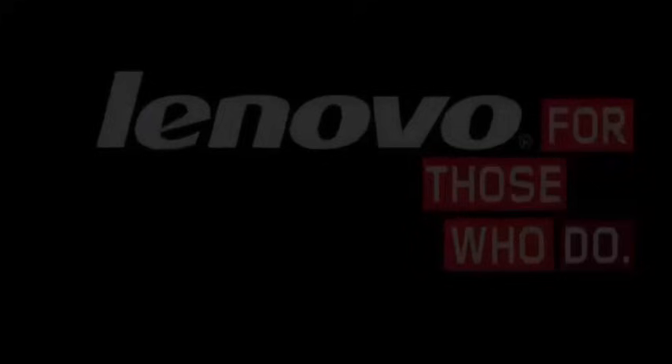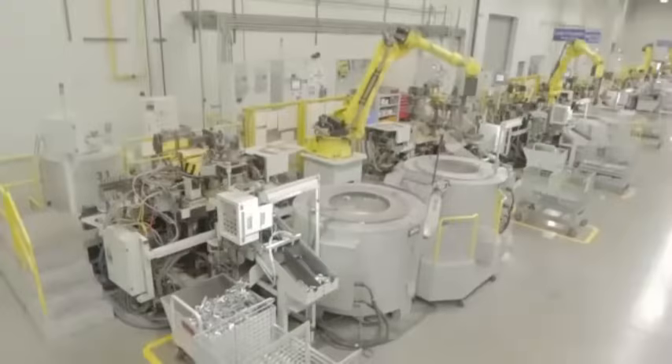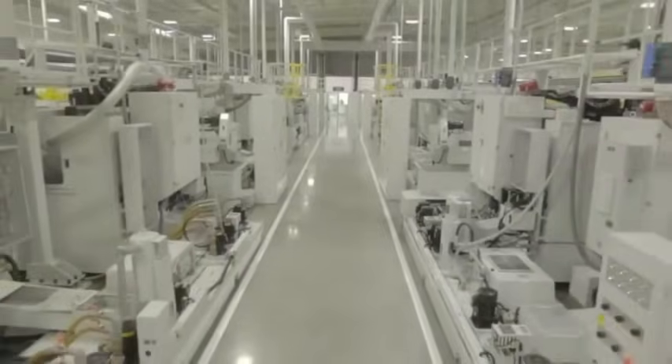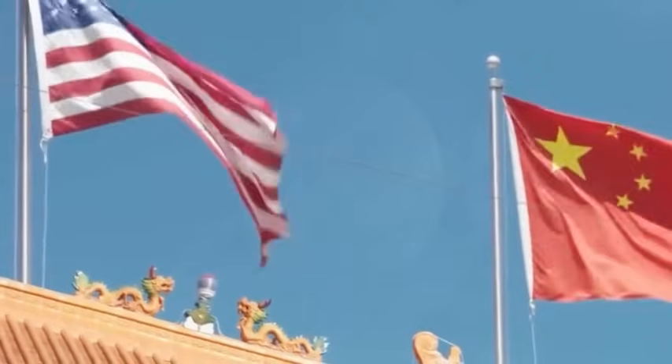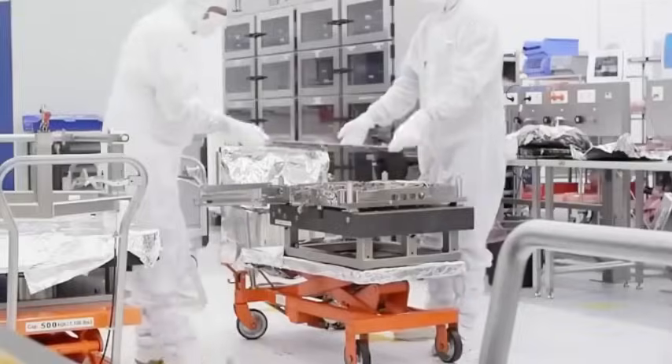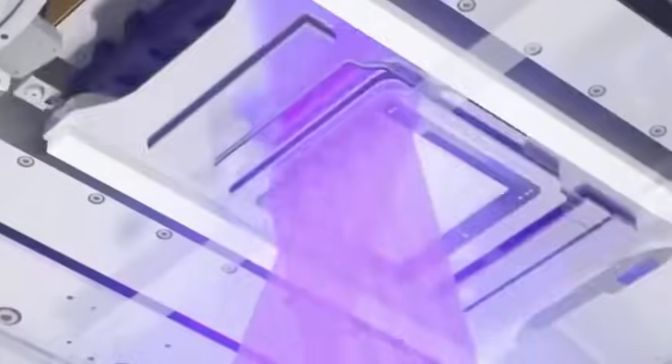Without it, the chips in the mobile phones and computers people use now cannot be produced. The discharge plasma extreme ultraviolet light source developed by Harbin Institute of Technology provides this special bulb for EUV lithography machines.